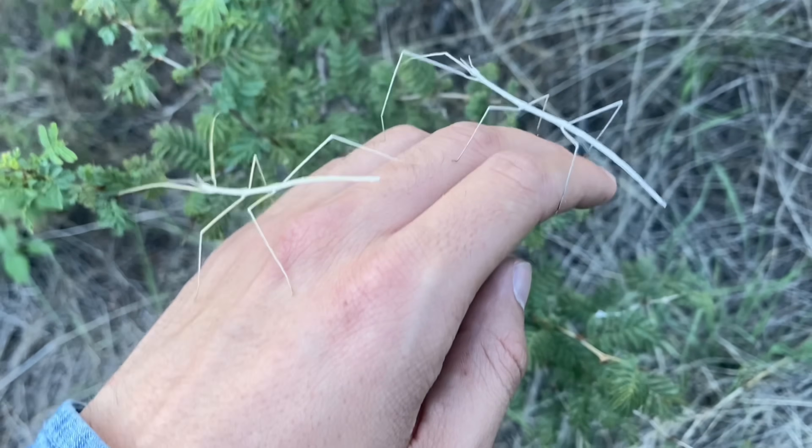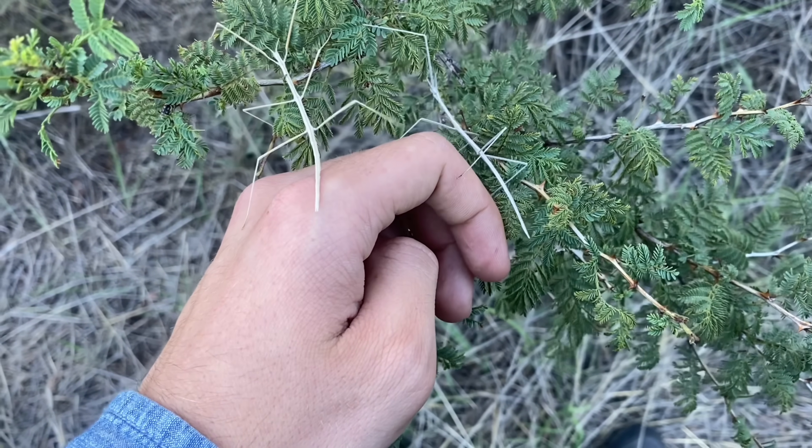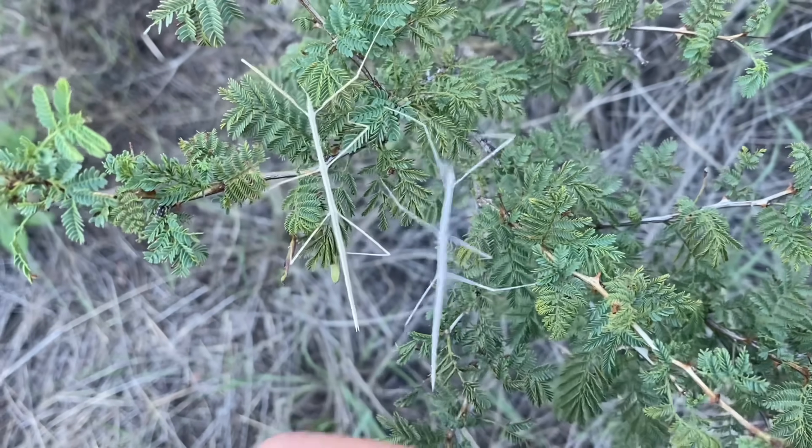This is not a communal species, but they are quite tolerant of each other, much like a lot of herbivorous insects are.